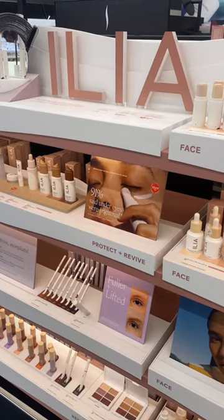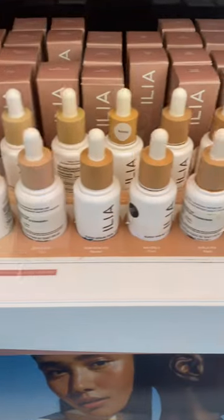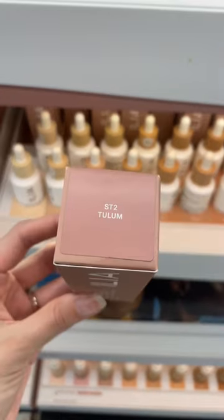Moving on to Illya, I went to look at their Multi Sticks — I absolutely love these, the formula is so blendable. But I decided against getting one and just picked up a skin tint instead. I love this for light makeup days.